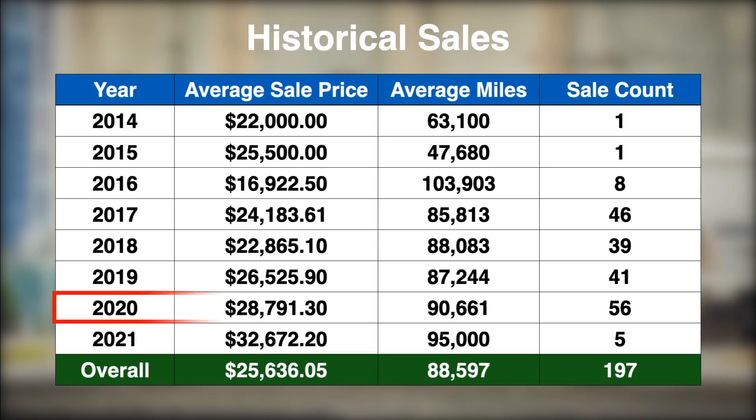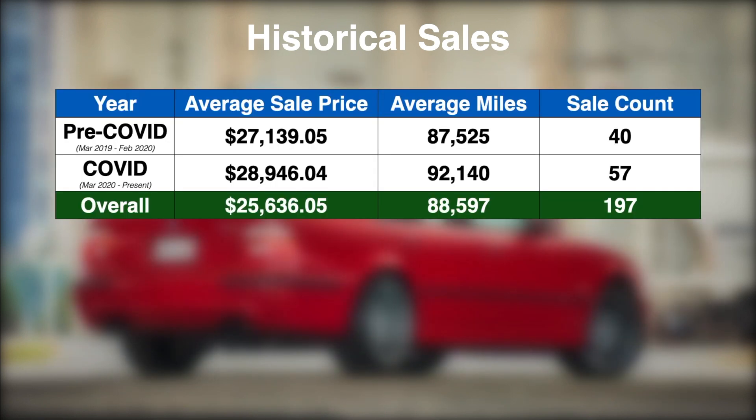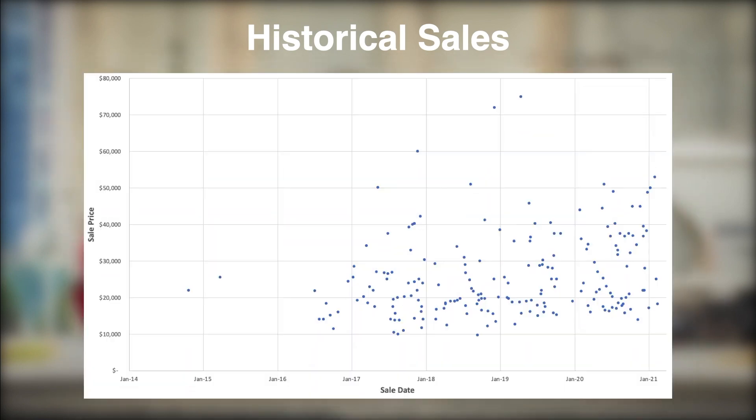Despite the pandemic, 2020 has been the best year yet for E39 M5s on Bring a Trailer, with 56 cars sold for an average price of $28,791, and 2021 seems to be continuing that upward trend. The average sale price during COVID increased by a little over $1,800 when compared to the preceding 12-month period, even with increased average miles and more units sold. Our data set supports the assertion that values likely bottomed out sometime in 2016 and have slowly been creeping up ever since.